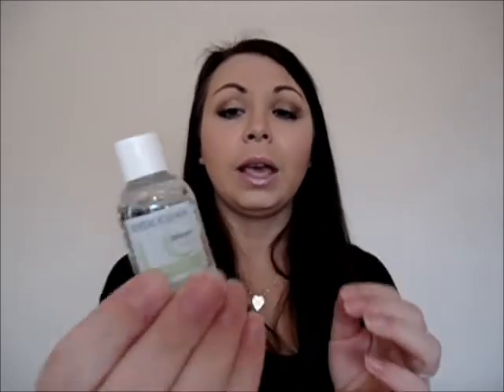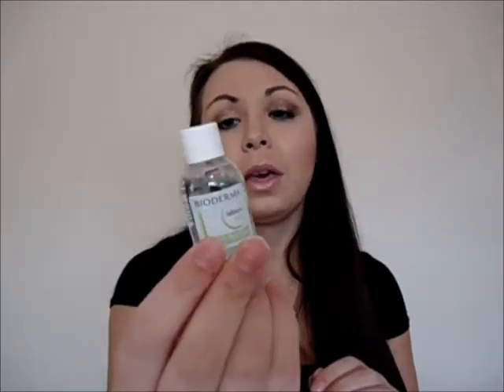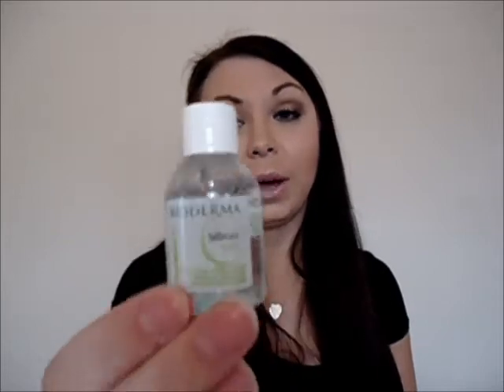The fourth item I got was a Bioderma Solution, and that's to take your makeup off with. I can't wait to try that actually — it looks like it's going to be really good. I've read up on it online and you don't even need to wash it off afterwards. That looks awesome.